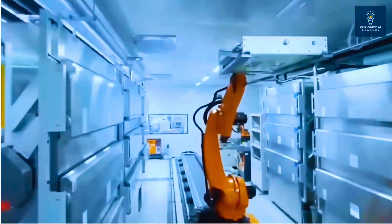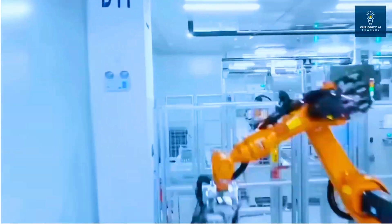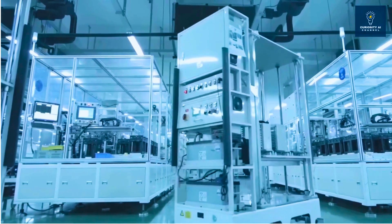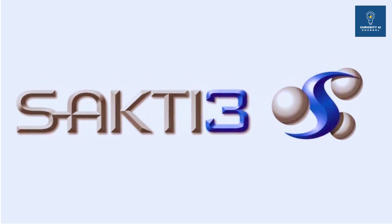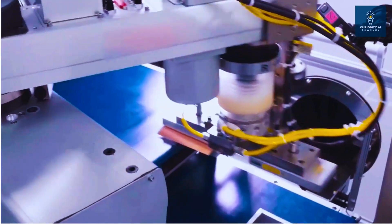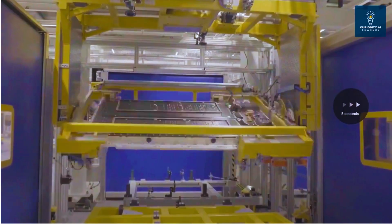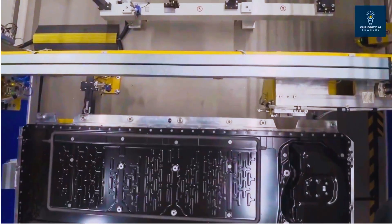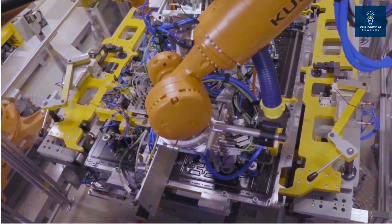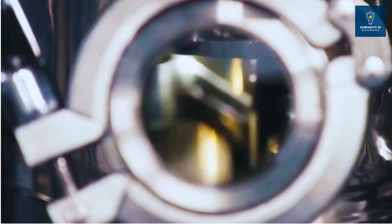Factorial operates a 200-megawatt-hour pilot line in Massachusetts, the largest solid-state facility in the U.S. But scaling to gigawatt production means solving yield problems that destroyed previous solid-state attempts. Dyson's Sakti-3 acquisition failed because lab performance didn't translate to manufacturing. Toyota delayed solid-state cars multiple times because their sulfide electrolytes emit hydrogen sulfide gas when exposed to moisture during manufacturing.